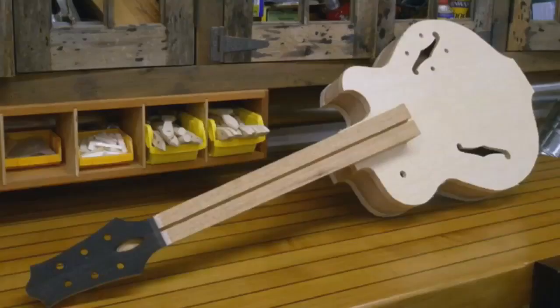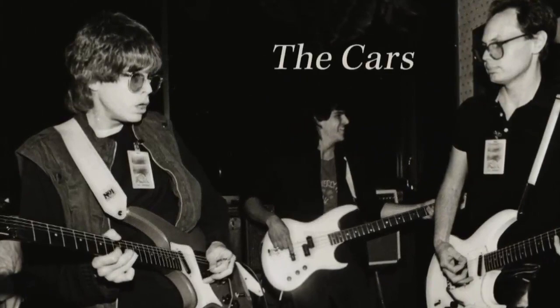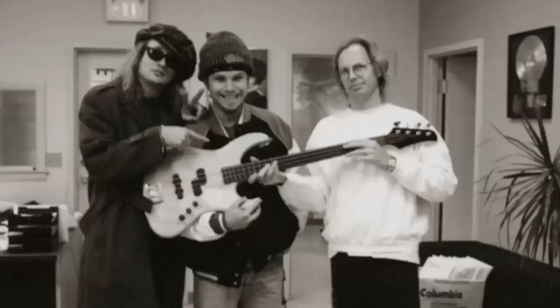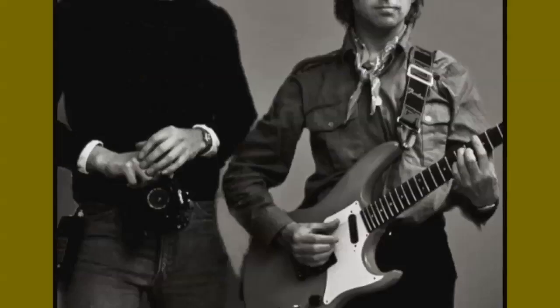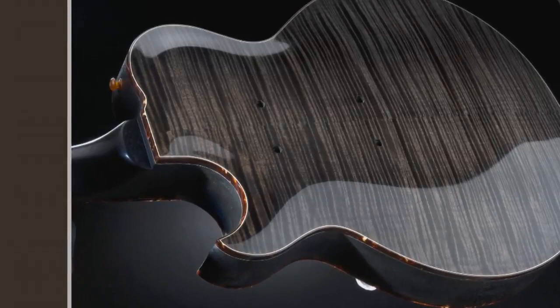One of the world's finest guitar makers, this thoroughly modern luthier has given birth to some of the most iconic electrics ever, including custom designs for hundreds of artists like the Beatles, Pearl Jam, The Police, and this five-neck monster for Cheap Trick's Rick Nielsen.